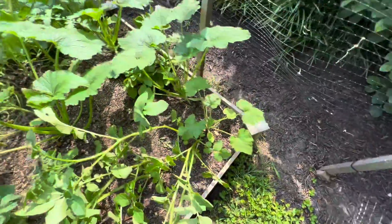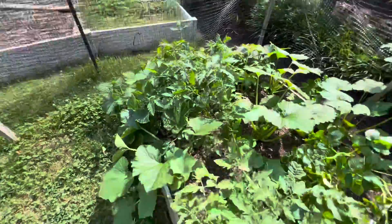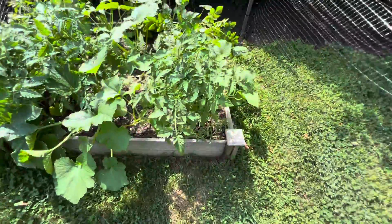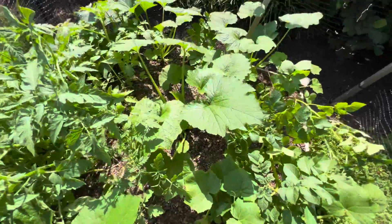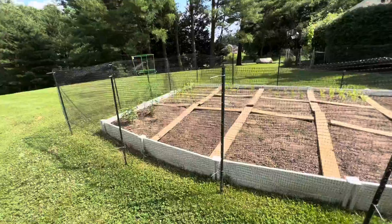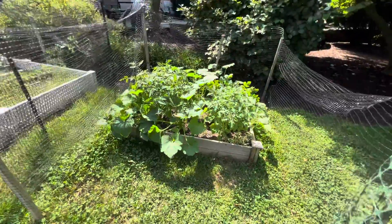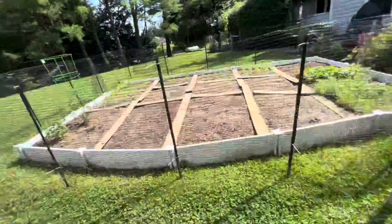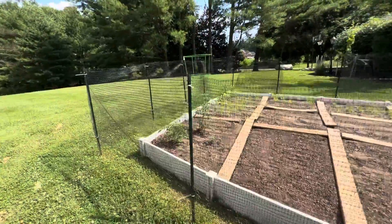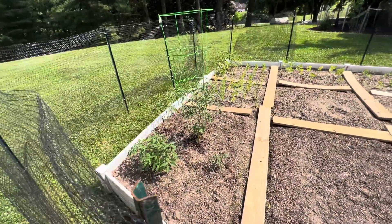Some zucchinis, cucumbers, roma tomatoes, and we got some maize here — and more zucchini. I was very concerned about this garden. I'm very happy it's revived.